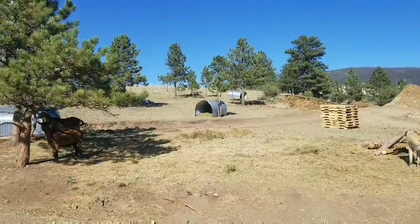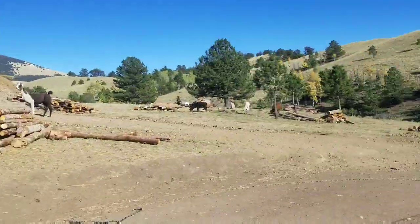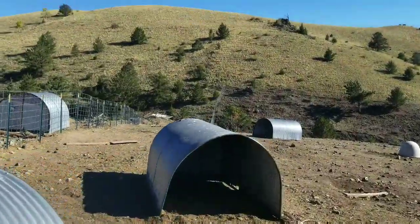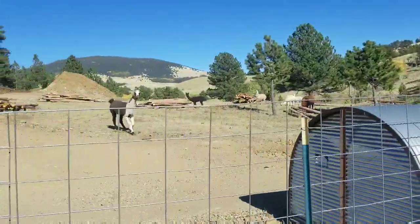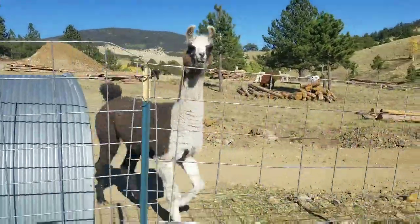Of course all the goats, alpacas, everybody's around. Inside all the dog houses, the chicken house, and down by the pond — the shelter where the ducks are at — I went ahead and filled all of them with hay because the weather is starting to drop.